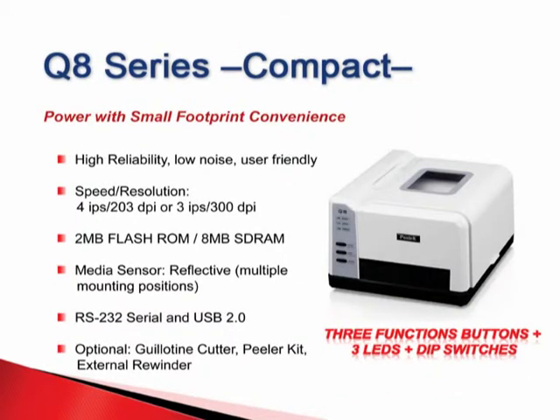The Q8 series, another compact model, features an attractive design which holds a powerful transmission system resulting in robust performance with very low noise. With 3 function buttons and 3 LED lamps, this is an ideal unit producing best-in-class performance with high reliability and easy-to-use operations.